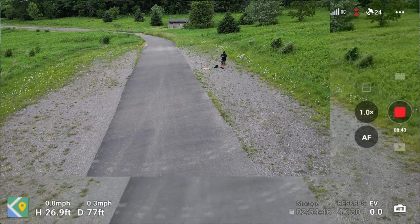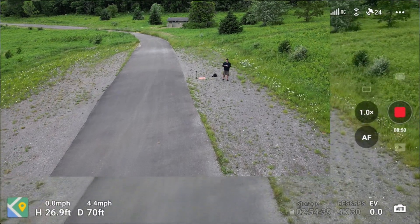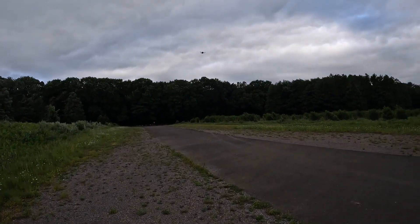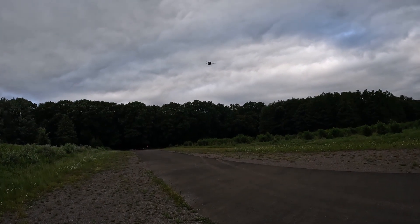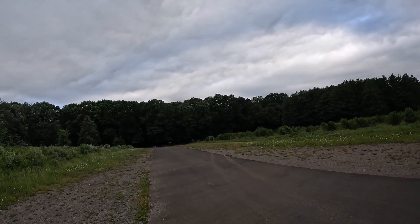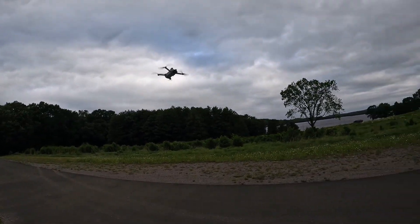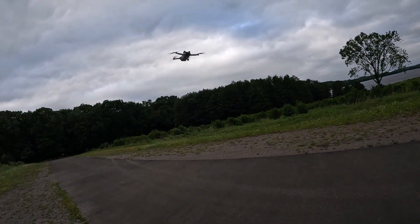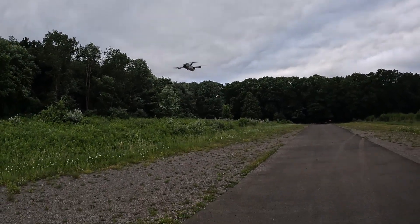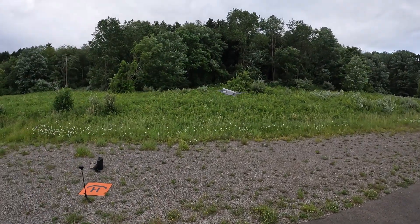Bringing the Mini 3 on back in. Going ahead and putting it back into normal mode. Here comes the Mini 3 — you can see it's fighting that wind. Alright guys, I'm going to say that they definitely improved the transmission on the Mini 3, both image transmission and RC transmission, at least from my experience. Going to go ahead and get this thing landed.